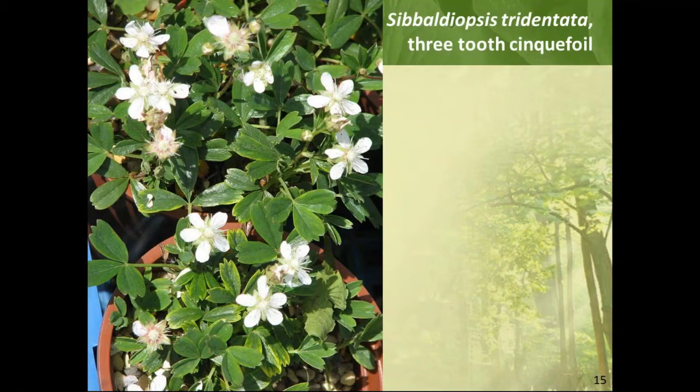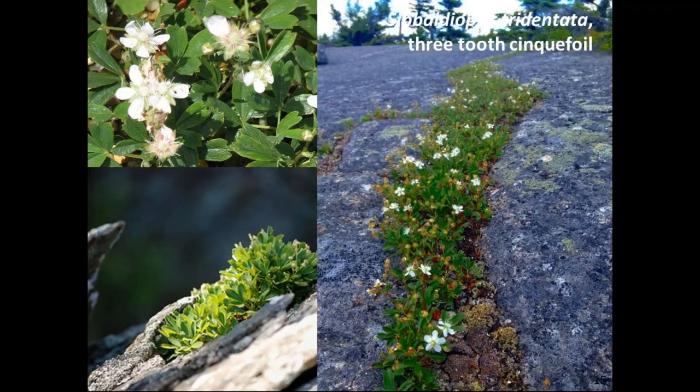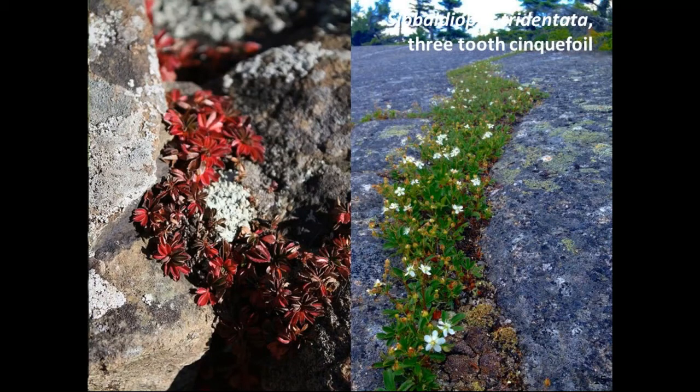Sibbaldiopsis tridentata — three-toothed cinquefoil — is the classic White Mountains plant, found growing in the cracks of rocks all up and down the range. It will handle full sun and extremely dry soils, growing in as little as half an inch of soil. This is not a plant for woodland gardens or good moist soils, but if you've got sunny dry sites and need a good ground cover, it's a great choice. It blooms in spring, has wonderful shiny evergreen foliage all season, and with good sunlight gives nice fall colors that last right into winter — unless they get covered by snow.